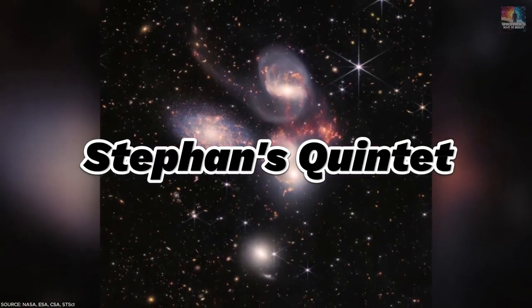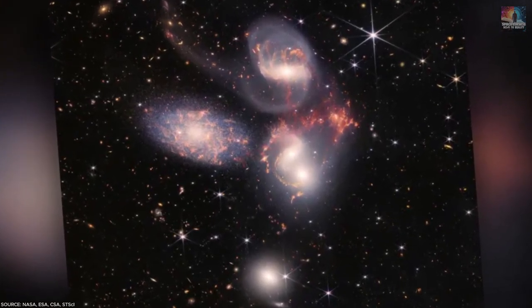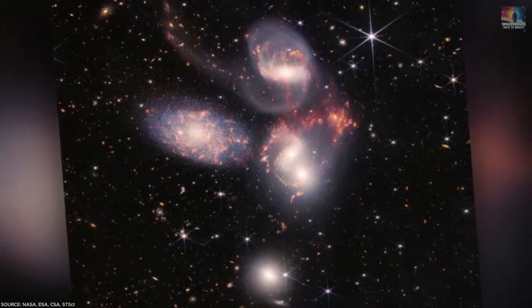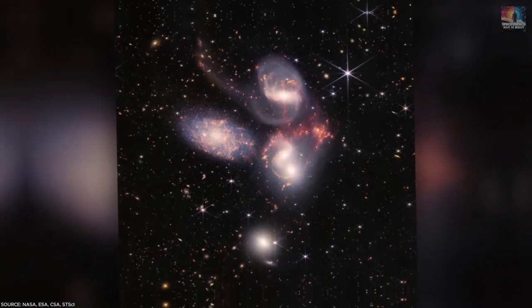Number 8: Stefan's Quintet. Stefan's Quintet is like a cosmic traffic jam, with five galaxies tightly packed together. They're located 290 million light-years away in the Pegasus constellation. Four of these galaxies constantly pass by each other, almost colliding, which stretches and distorts the stars between them.